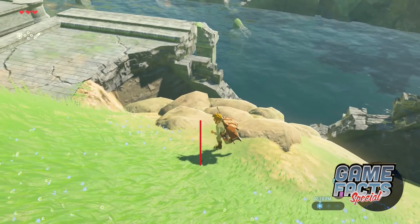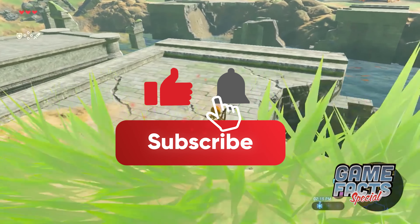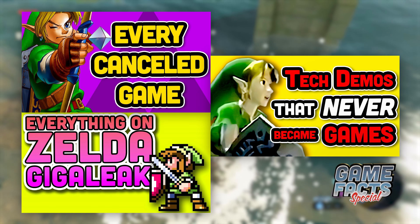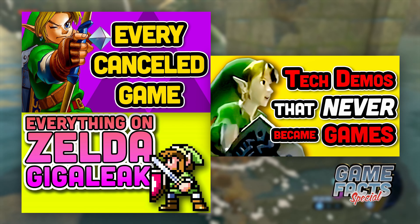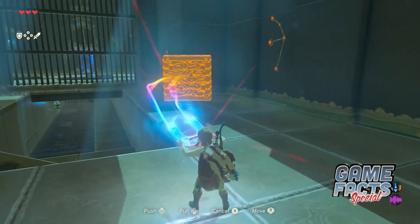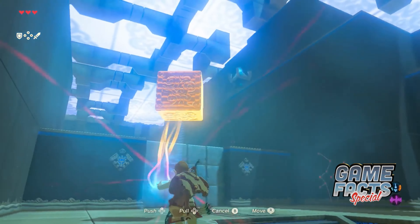Thanks to Mike Alexander for writing this episode! Make sure to like the video and subscribe. Check out our other episodes on every cancelled Zelda game, Zelda tech demos, and Zelda finds from GigaLeak. This is McJen signing off. Thanks for watching. This has been a GameFacts Special!